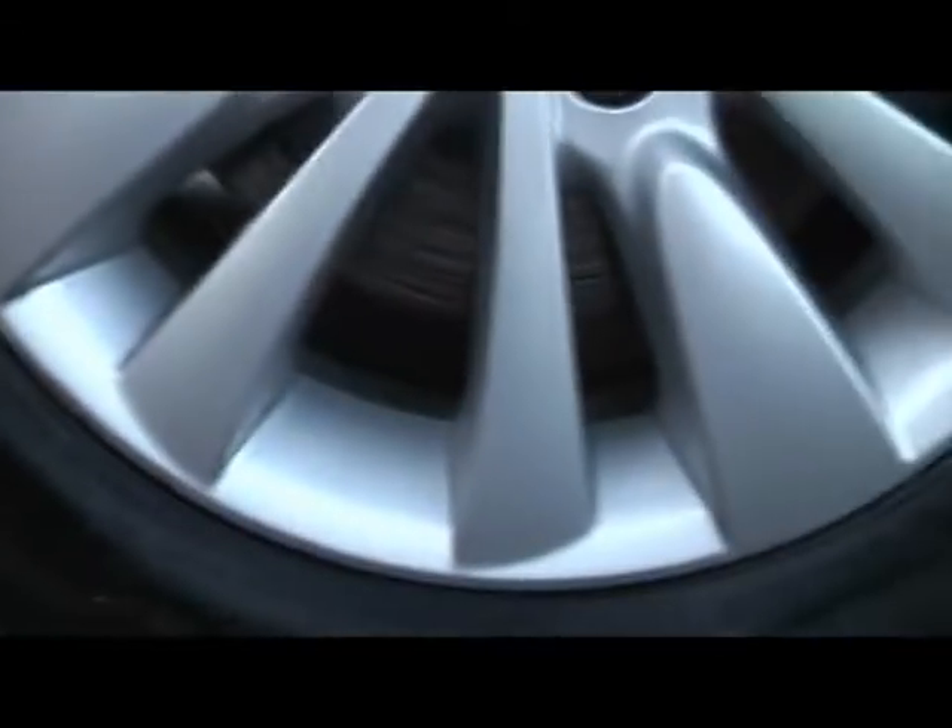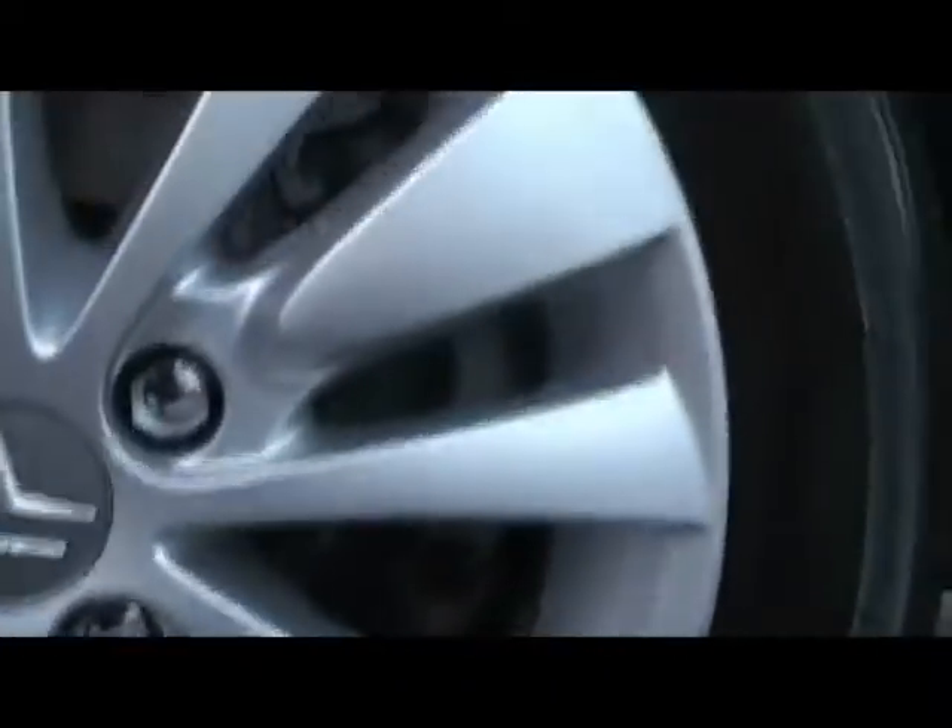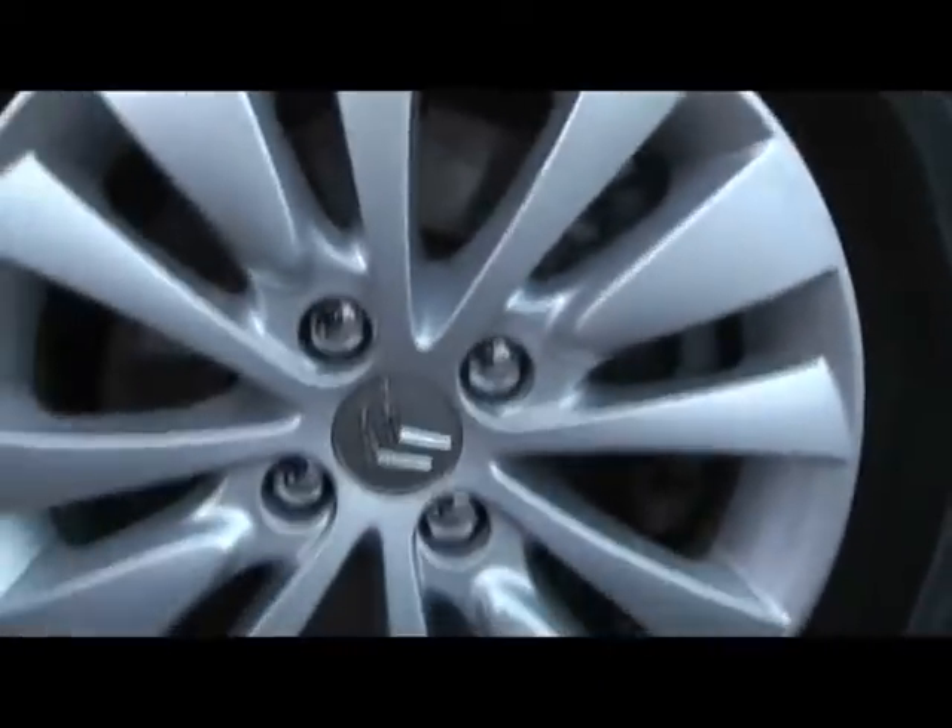Let me show you the wheel. You can see there's no signs of it being kerbed, there's no scrapes or dents on it either.